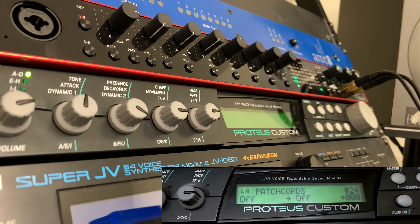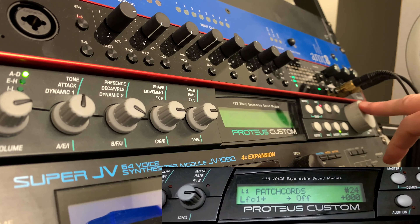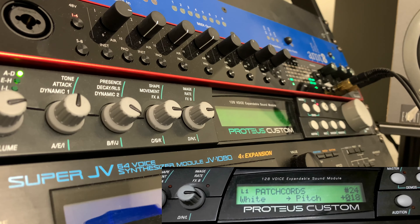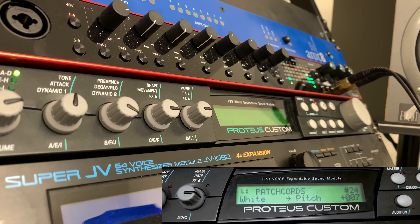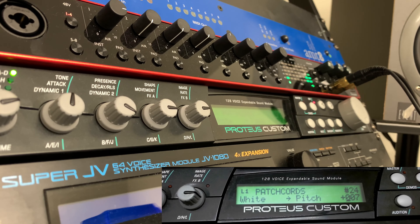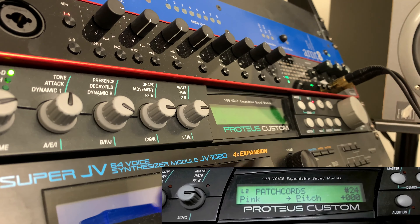Let's go to patch chord 24, which is currently blank, and I'm going to edit just layer one. I could be affecting each of the A, B, C, D controls, or patching one of the LFOs — but I'm going to pick white noise and send that to pitch. Let's crank that up a little bit. This is really distorting the pitch in a very crunchy way. And if we really want to go to Naughty Town, let's take some pink noise and send that into the pitch of layer two.